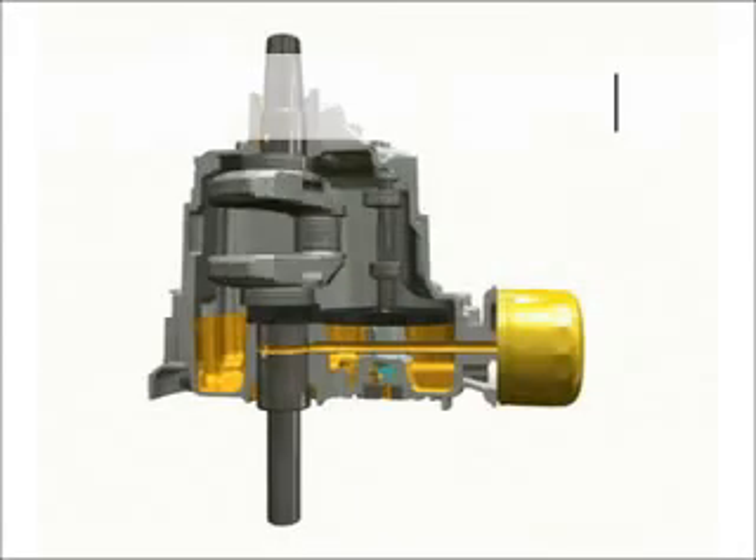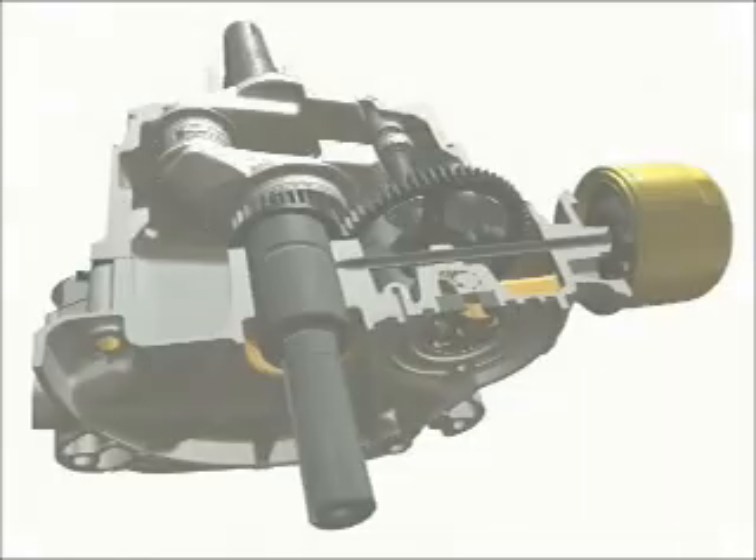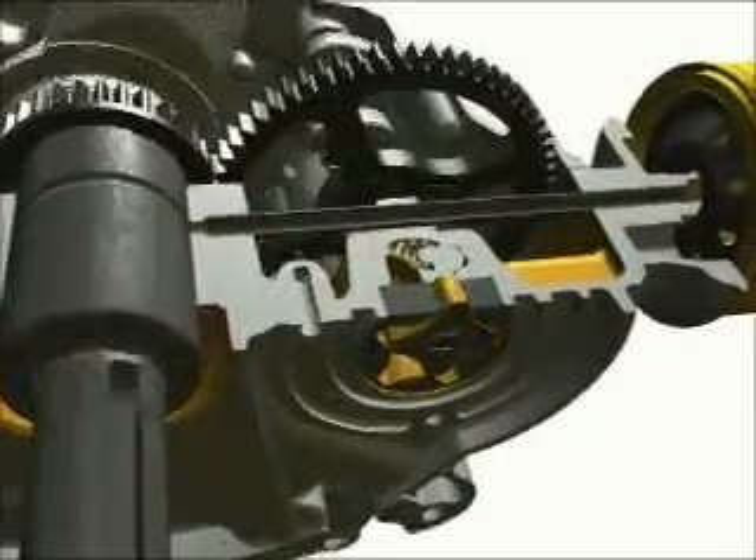Pressure lubrication provides a controlled flow of clean oil to bearings for less wear and longer engine life. A high-efficiency pump in the oil pan supplies lubricant to the crankshaft and connecting rod-bearing surfaces.